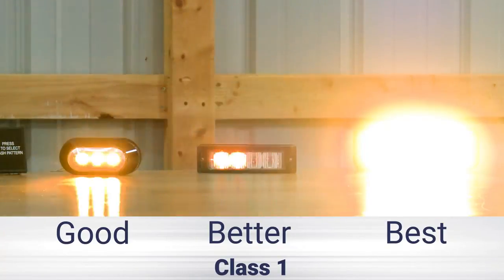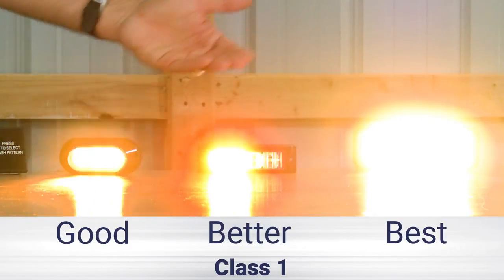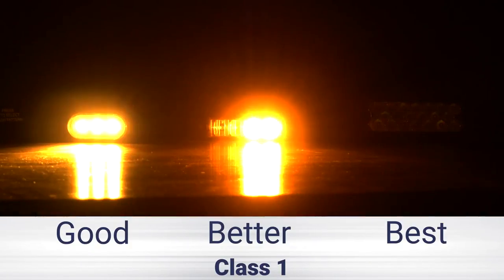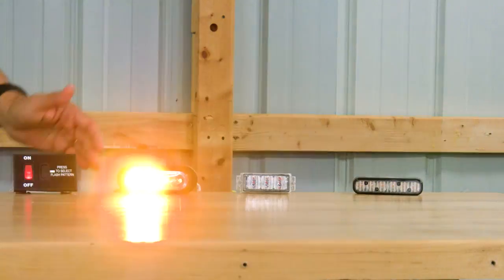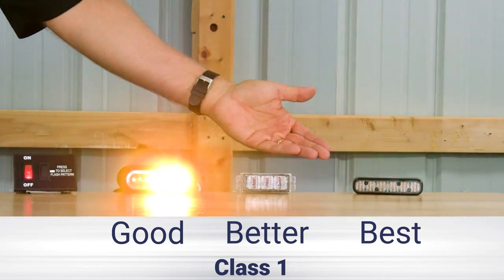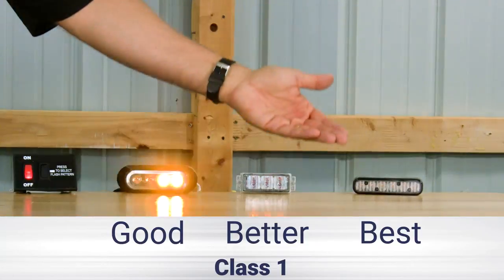Now these are all Class 1 warning lights. This is the least expensive version, a mid-range, and a more higher-end LED warning light. And here are a few more examples — again all Class 1: least expensive, mid-range, and more expensive warning light. As you can see, there's quite a bit of difference between the least expensive and the most expensive.